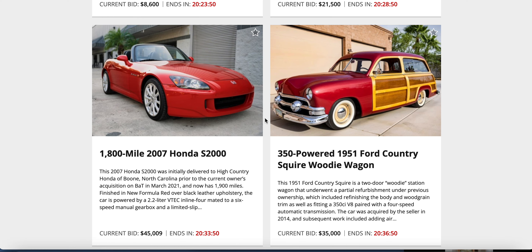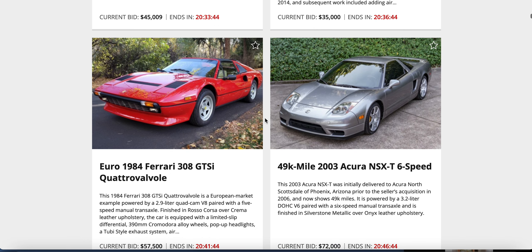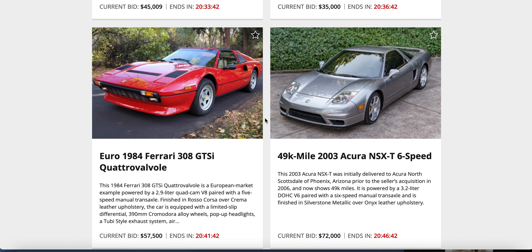Next up: Ferrari 308 against an NSX. $57,500 on that Ferrari 308 — 1984 model — against a $49,000 2003 Acura NSX. I like that silver-gray color on the NSX, it's like a ghost NSX.